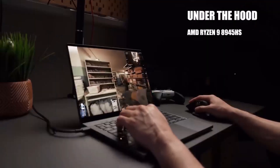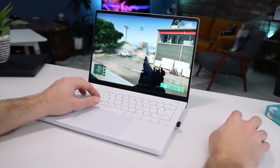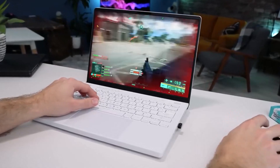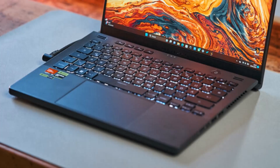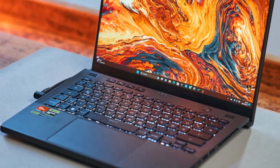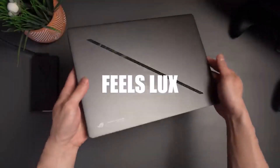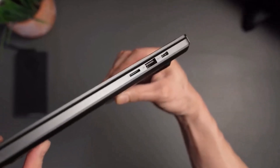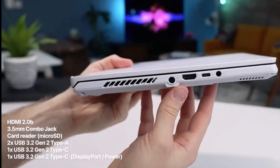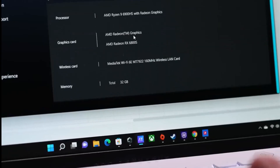The 15.6-inch 1080p display isn't the brightest, but its 144Hz refresh rate keeps visuals smooth for both work and play. Connectivity is a plus, with HDMI, RJ45 Ethernet, USB-A, and USB-C ports for external monitors and wired internet. However, the 720p webcam is underwhelming and battery life barely exceeds 5 hours. Still, given its price, this laptop delivers impressive computing power with a sleek design, making it a smart choice for students looking for performance without overspending.